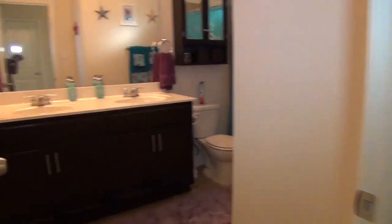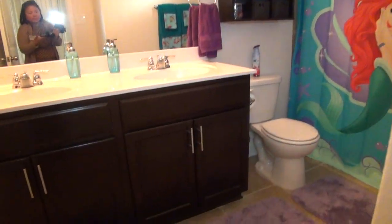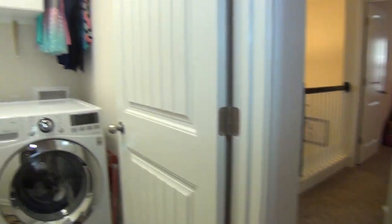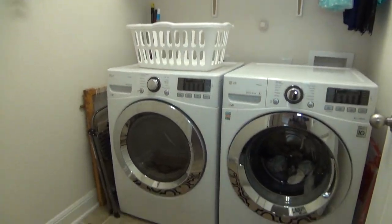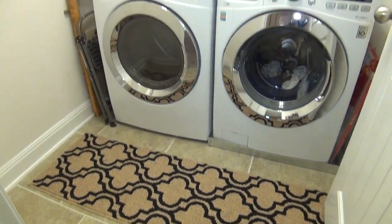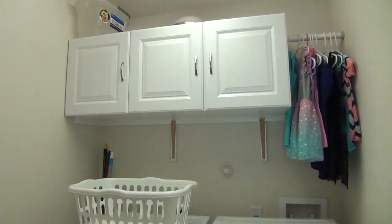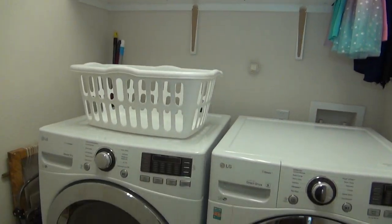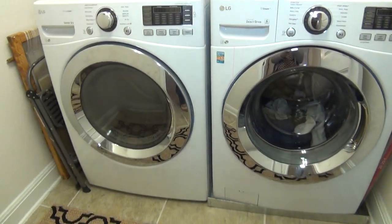Right next to it is the full bathroom — it's a combo of tub and shower. And here is the laundry area, measuring about 6 by 6. What I love about it is it has cabinet space for storing your laundry items.